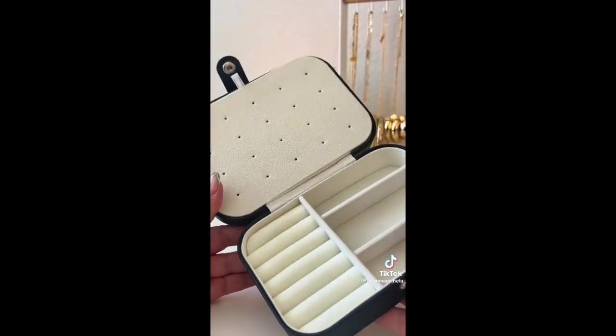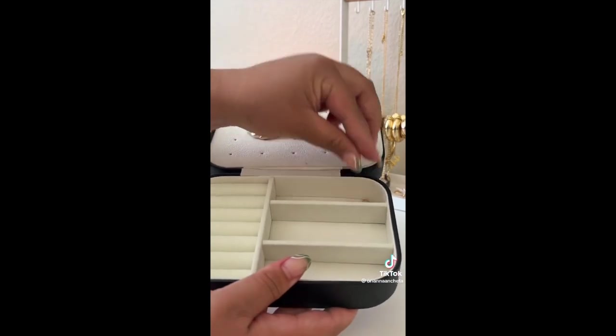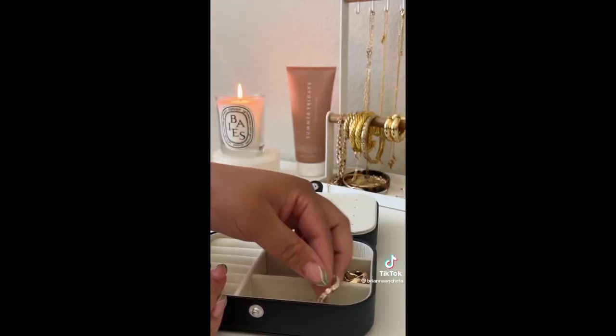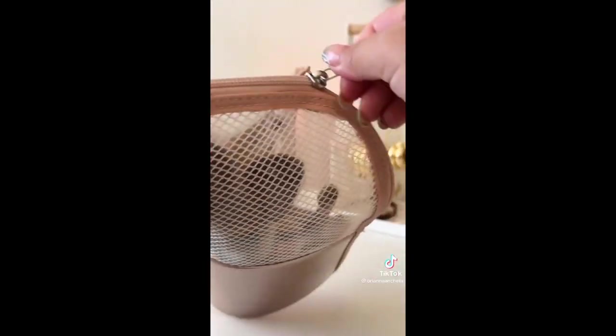Next is this jewelry travel case. It is the only thing that keeps my necklaces tangle-free. There's also a ton of space for bracelets, earrings, and rings. And lastly is this makeup brush travel case. I love that the makeup brushes are made to stand up — it just makes it so much easier to see and grab what brush you want instead of hunting.